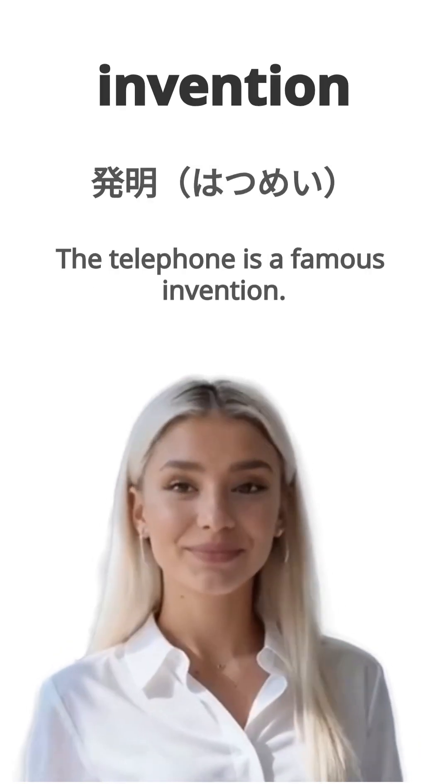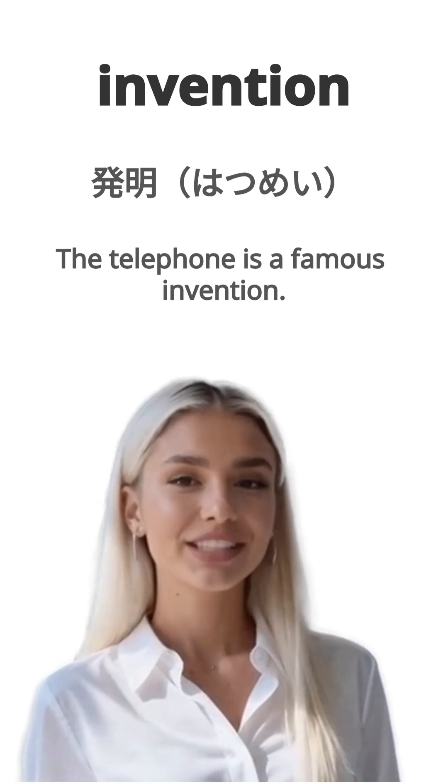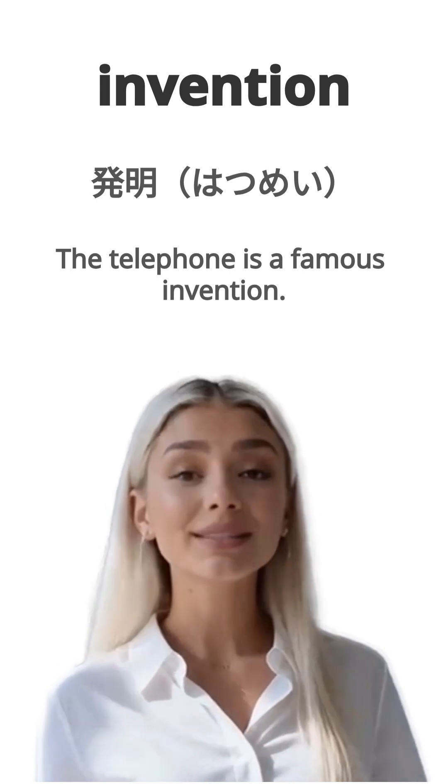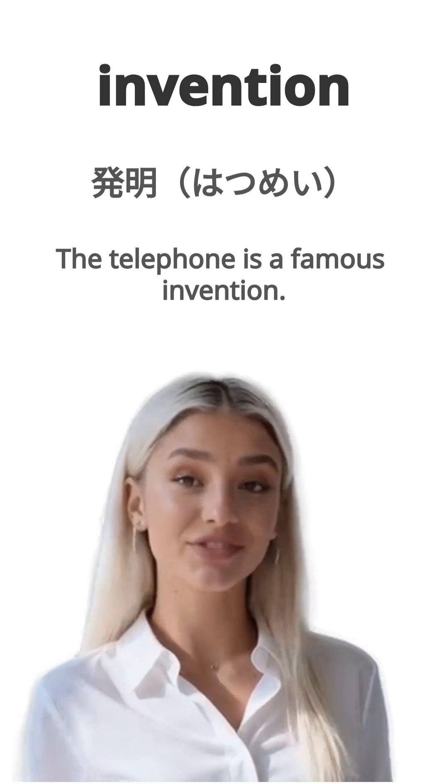English is invention. Japanese is hatsume. The telephone is a famous invention. Denwa wa yumei na hatsume desu. Repeat, invention.